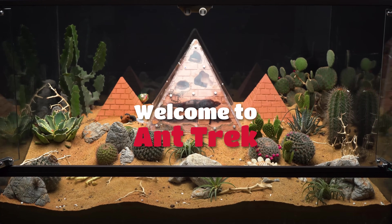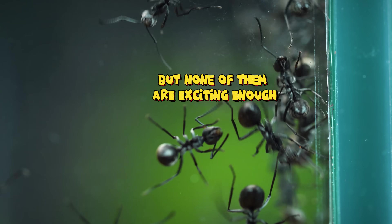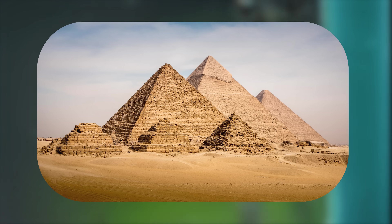Welcome back to Ant Track. I've wandered to many places, but none of them are exciting enough. So this time, I suggest we travel to the desert to admire the pyramids.